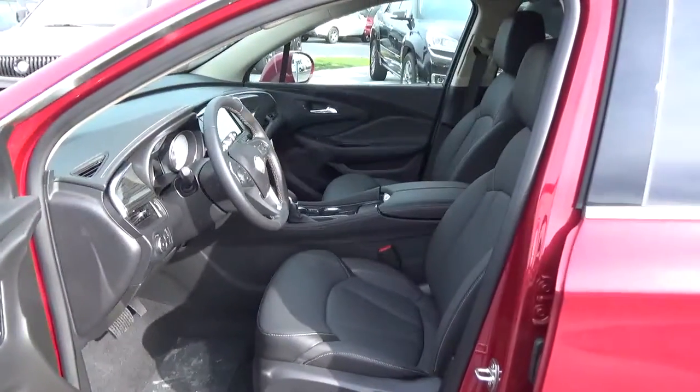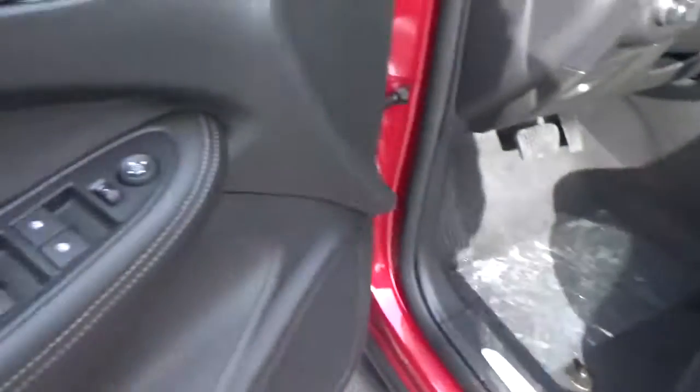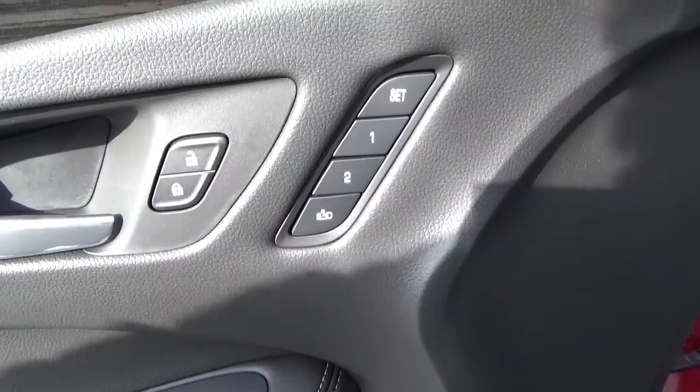Leather seats. Power driver seat. Power windows, door locks and mirrors. Driver seat memory.